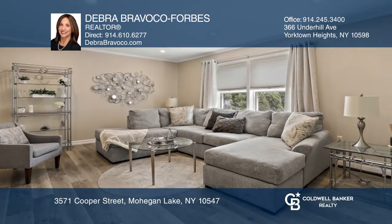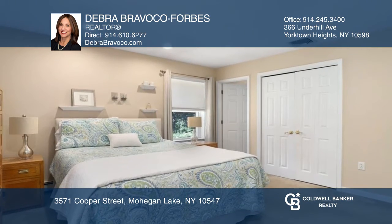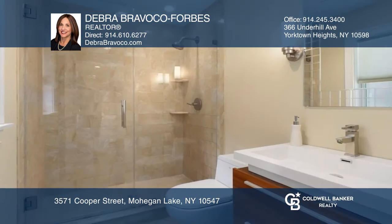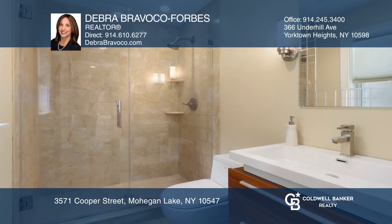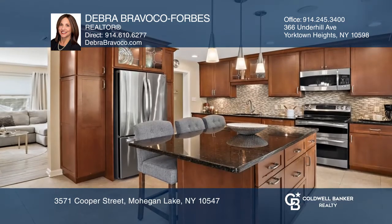This turnkey three-bedroom two-bath raised ranch boasts a bright open floor plan, creating a comfortable and easy entertainment flow. Enjoy the tastefully appointed kitchen with custom cabinets, granite counters, and stainless steel appliances, ideal for entertaining. Sliding glass doors in both the kitchen and dining area lead to a two-tiered deck and yard.